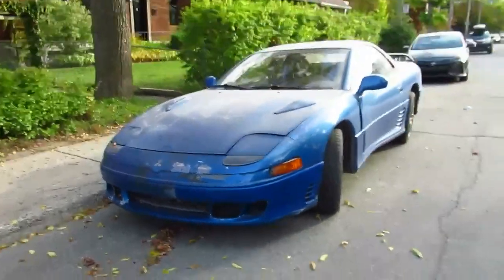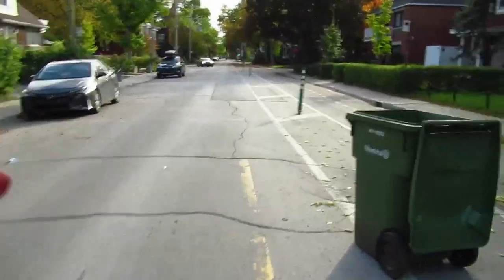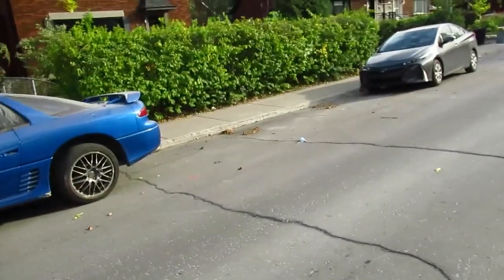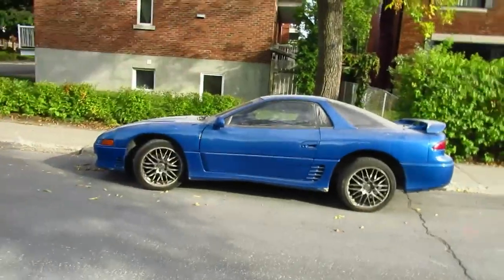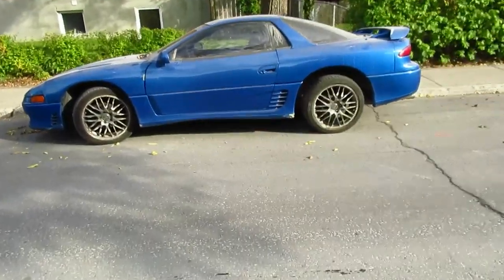Just a quick video. As I was walking beside it, something I noticed — what's interesting about this car is that if you look at it from the side, it looks a lot like a Camaro from those years, like '94, '95, '96, '97, '98.